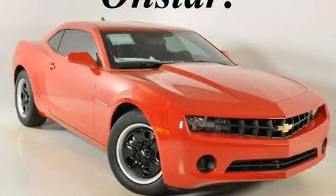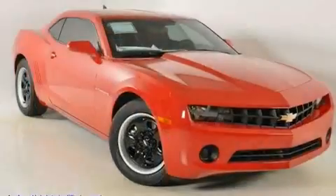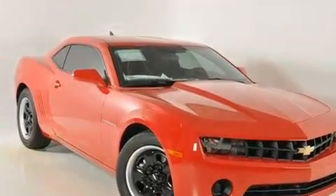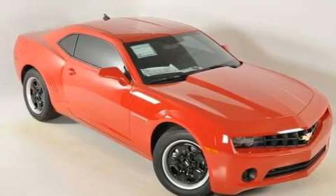This is a brand new 2011 Chevrolet Camaro, as comfortable on the track as it is on the streets. It has a 3.6-liter 6-cylinder engine and a 6-speed manual transmission.